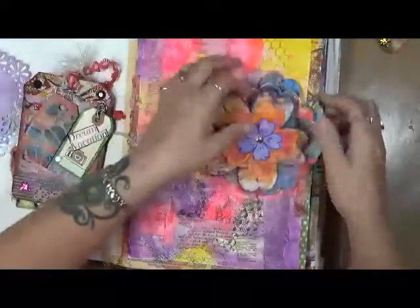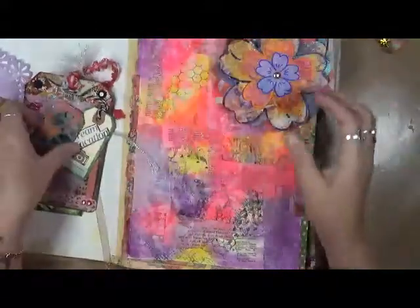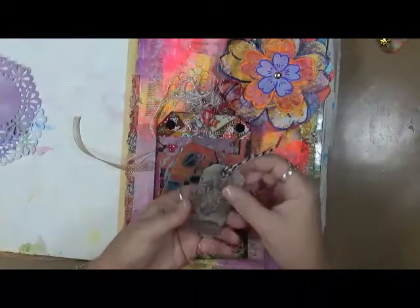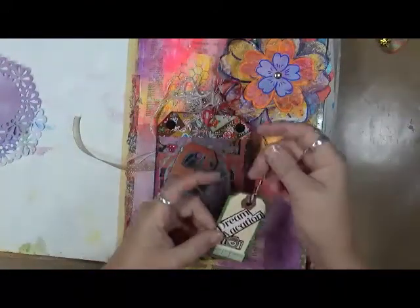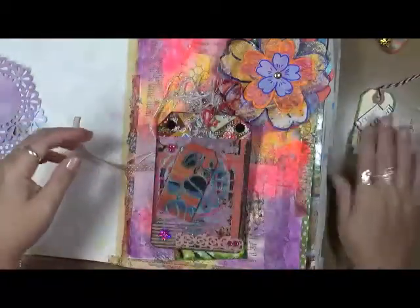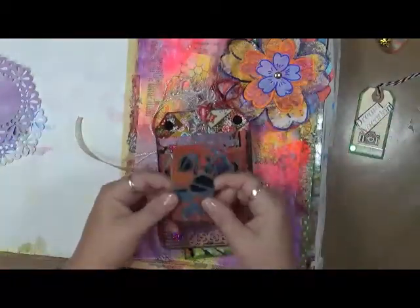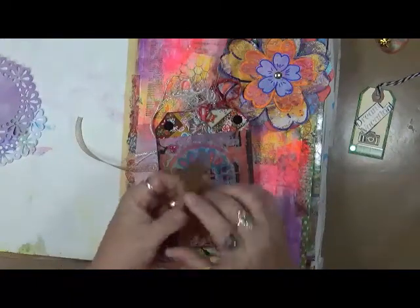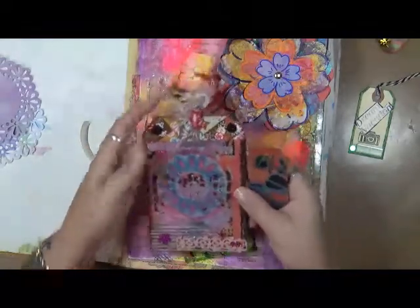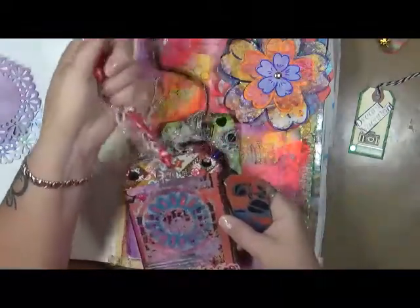Thank you, sweetie. These will definitely be used. More tags — I love tags. 'Dream vacation' — oh that'll go in my vacation journal. I actually have a little envelope for my travel journals, so that will definitely go in there. Look at these — just beautiful. That's cardboard, so beautiful. Thank you so much, Ann, I really appreciate this.